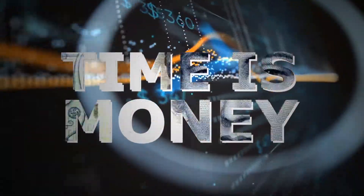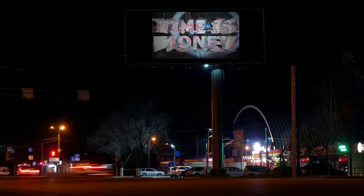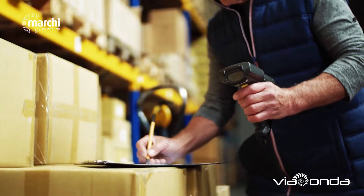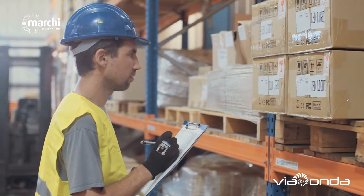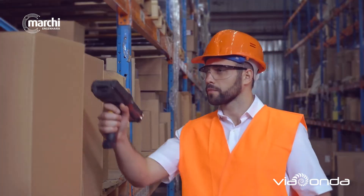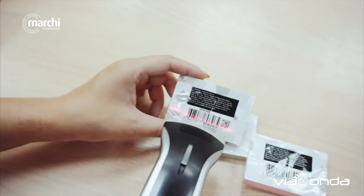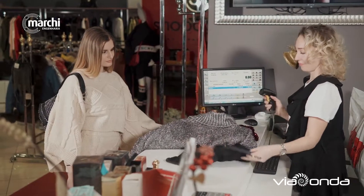Time is money. It doesn't matter the size of your company. Monitoring your inventory, carrying out periodic inventories, mapped product availability, batch and expiration dates, and controlling the flow of materials are current situation challenges.